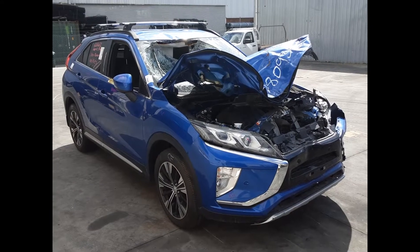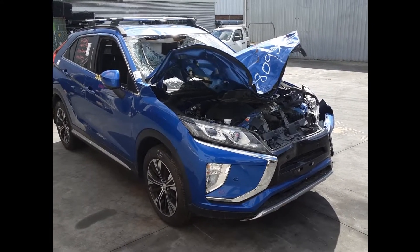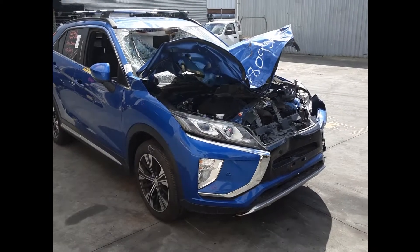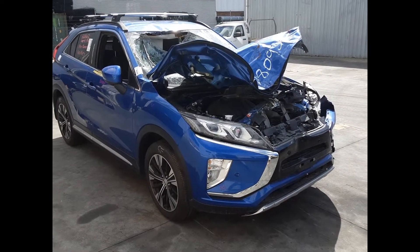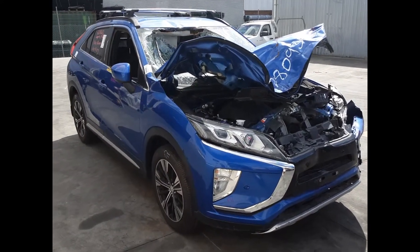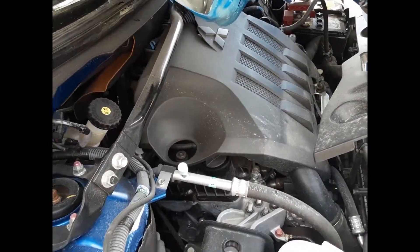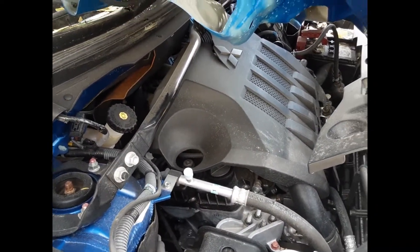Hi, this is Chris from Total Parts Plus. Today we have a 2019 Mitsubishi Eclipse Cross, stock reference number 4959. This shape runs from the 11th month 2017 and is the current shape. It has a 4B40 1.5 litre four-cylinder turbo petrol engine backed by an automatic front wheel drive transmission.